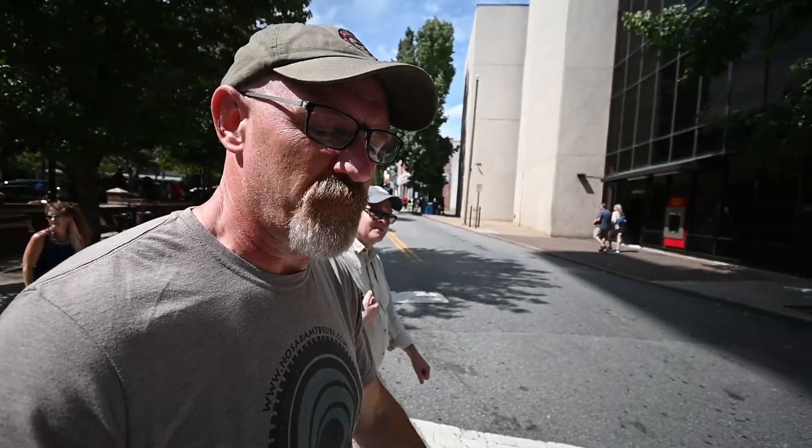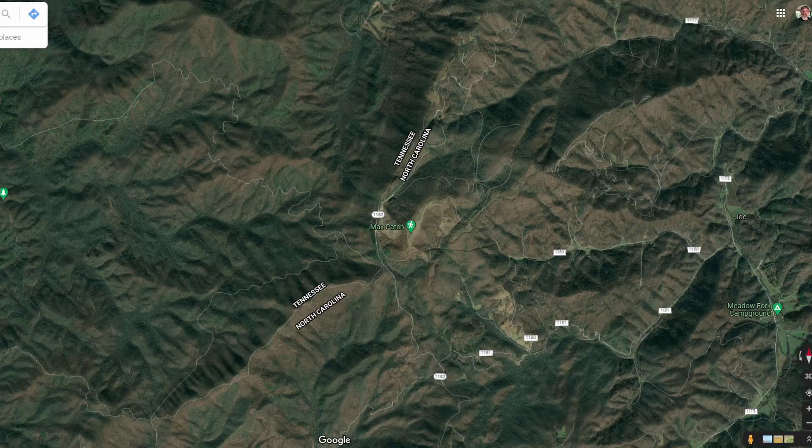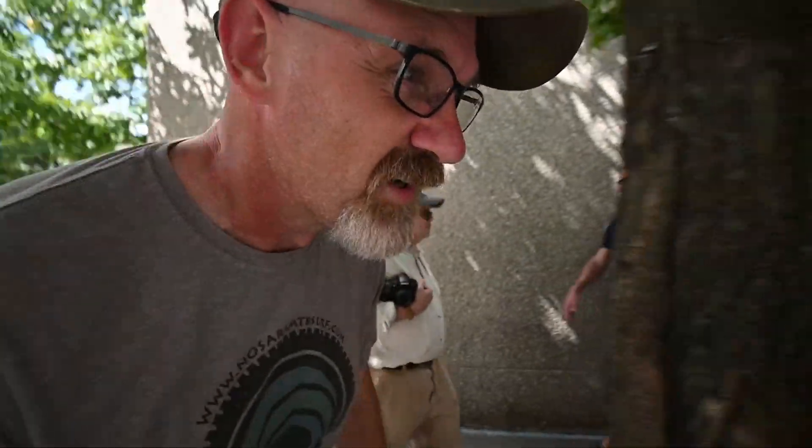We've been walking around downtown, taking quite a few photos. We're a little bit tired so we're going to take a siesta, link back up, eat supper, and hopefully go do an awesome sunset photo tonight at Max Patch, which is on the Appalachian Trail. We're going to eat pizza and then head up to Max Patch and try to get a sunset photo.